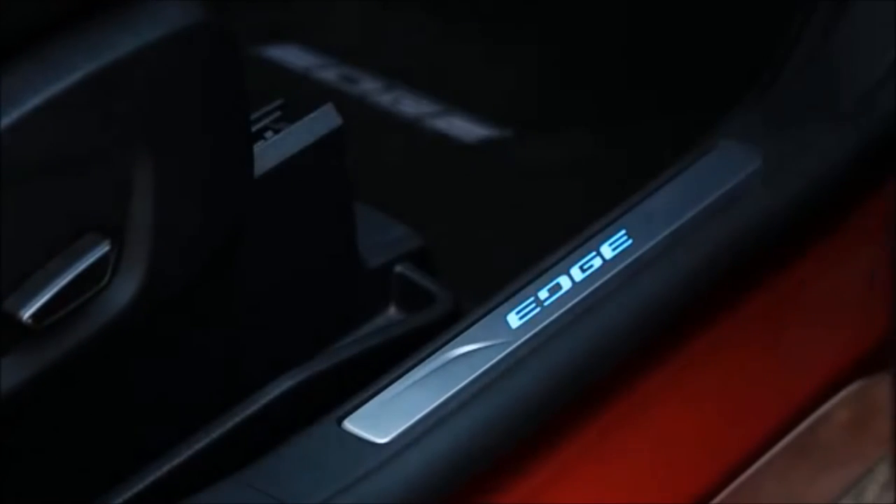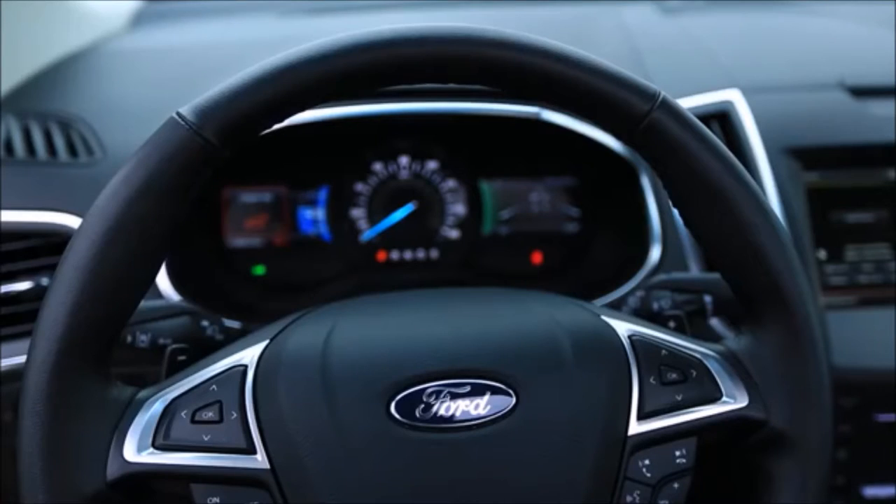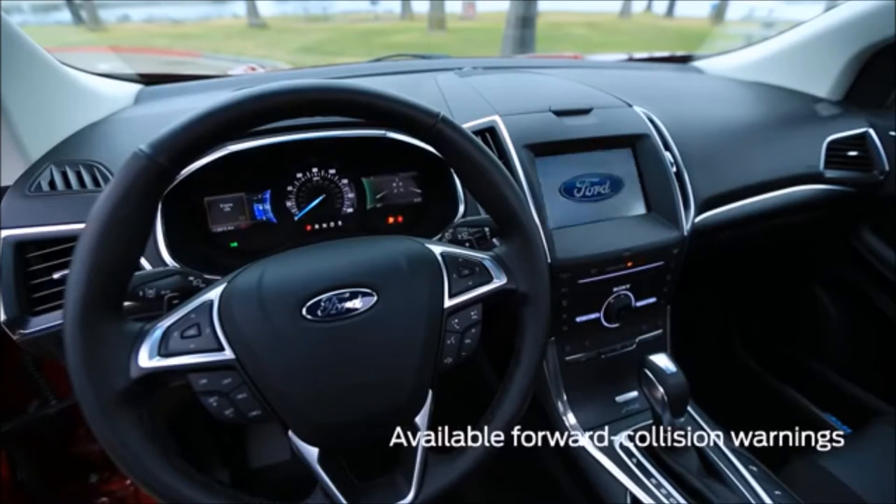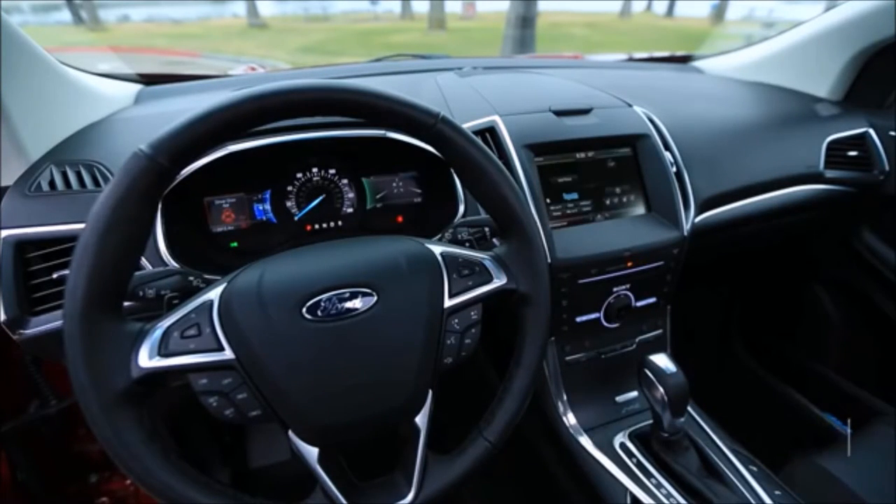The Edge has not yet been crash tested in its newest edition, but it does offer plenty of advanced safety features — everything from adaptive cruise control to a standard rear-view camera to forward collision warnings with automatic braking.